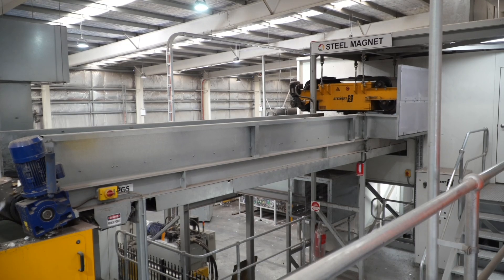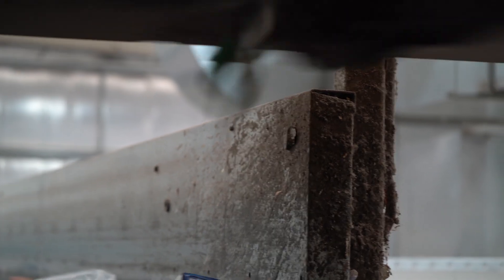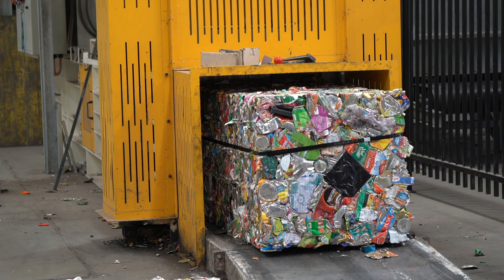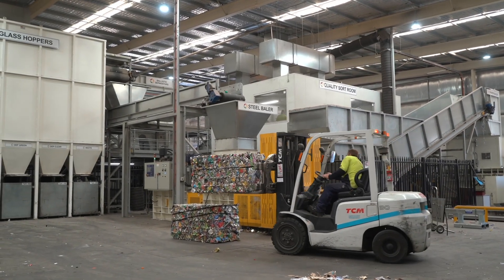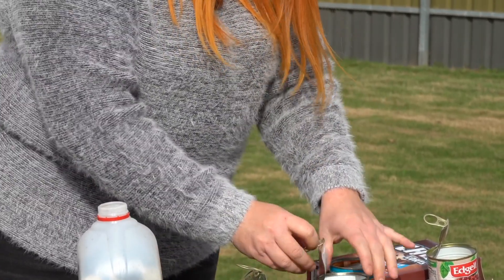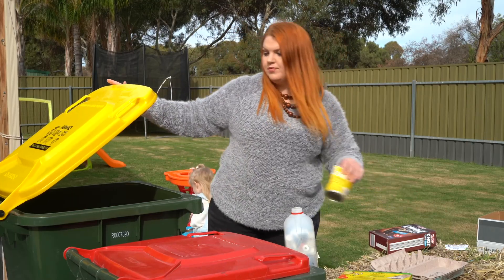After the glass and plastics are sorted on the container sort line, the next items to be separated at the MRF are the metal cans. Magnets pick up all ferrous materials and transfer them to a steel baler where the material is compressed. Each bale can weigh up to 700 kilograms. These are sent to a company in Adelaide that shreds the material so that it can be melted down and made into new steel.